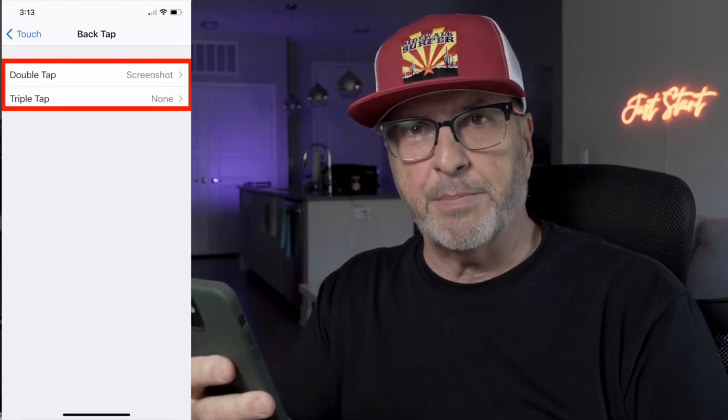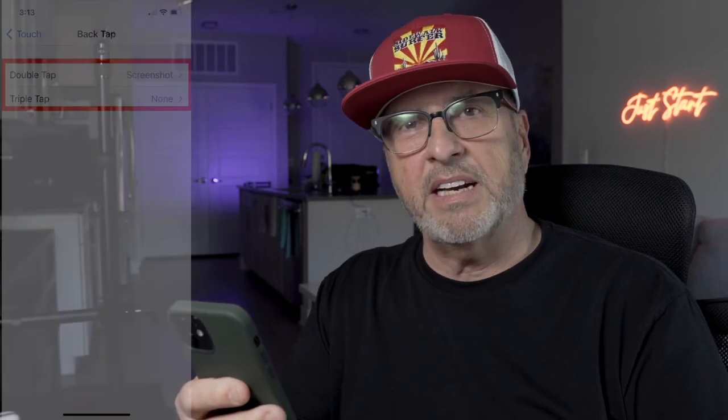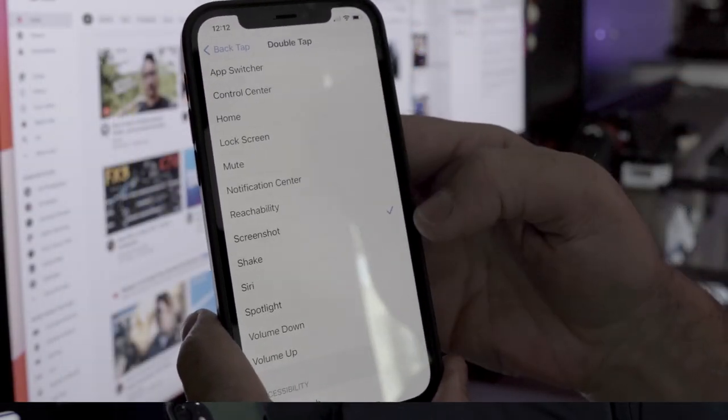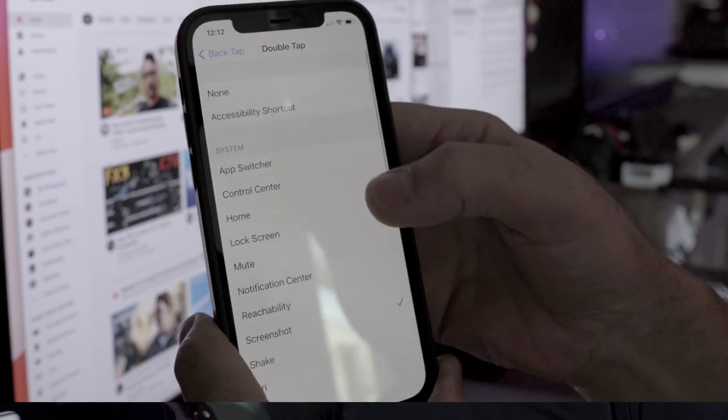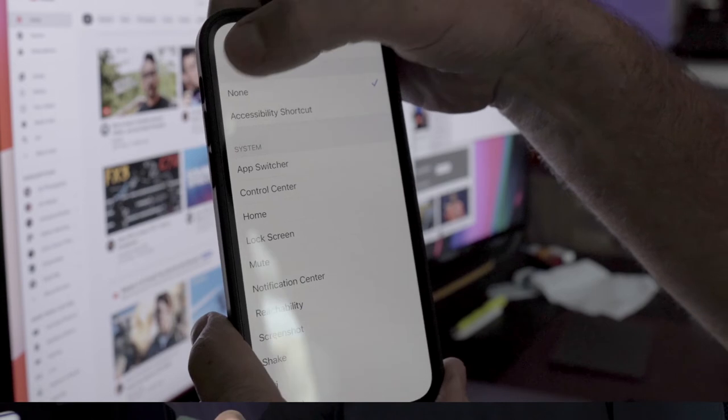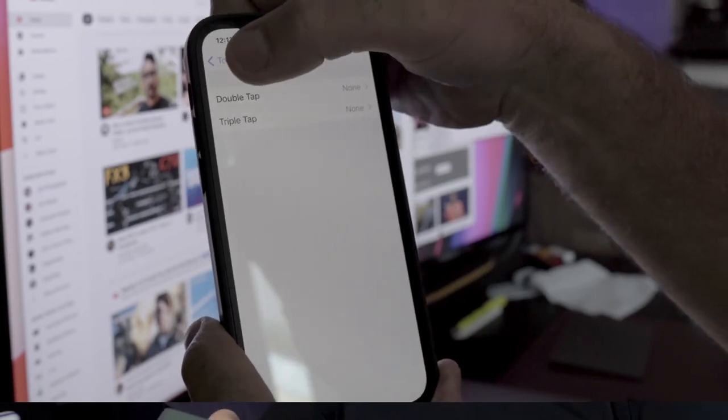There's a Double Tap and a Triple Tap — what that means is if you take your finger on the back of your phone and double tap on it, it will take a screenshot. That's what's going on. So just click on Screenshot and at the very top you'll see None — click on that if you don't want it to do anything.